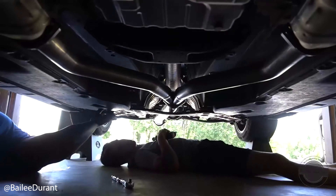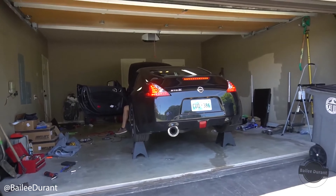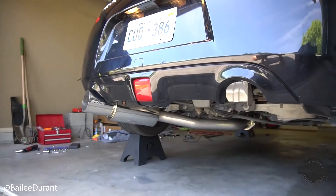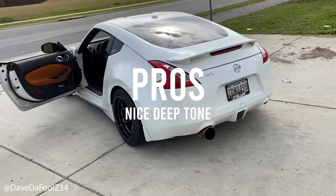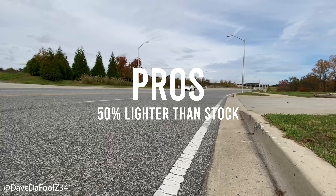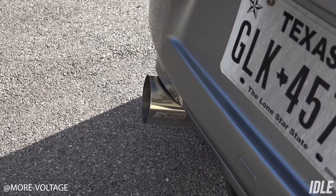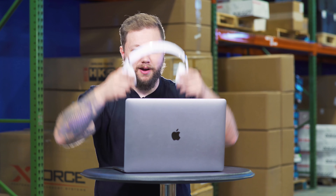The difference is that the lower tone that Greddy gives is an amazing exhaust note — it's quieter until you get on it, and then it has that deep rumbling VQ sound that you all want out of your 370Z. Pros: it has that nice slow rumbling tone, it's great for daily driving, and it's 50% lighter than stock. The only con is that it is a single exit, but that's only a con if you prefer dual exit.